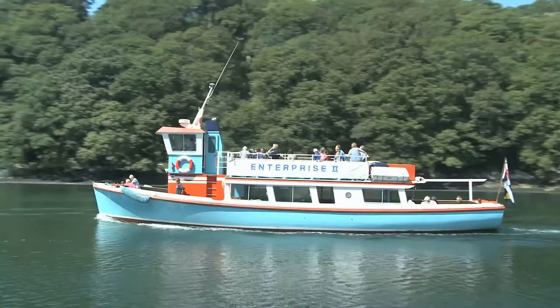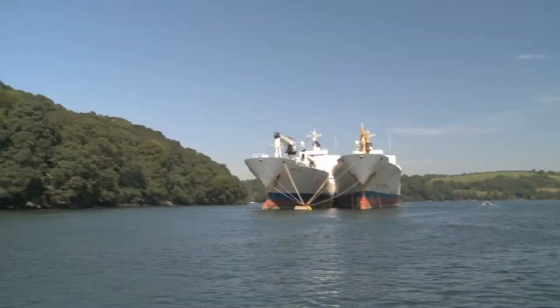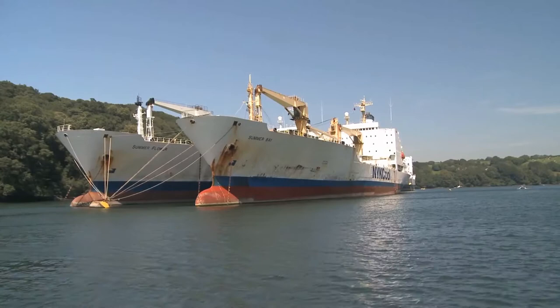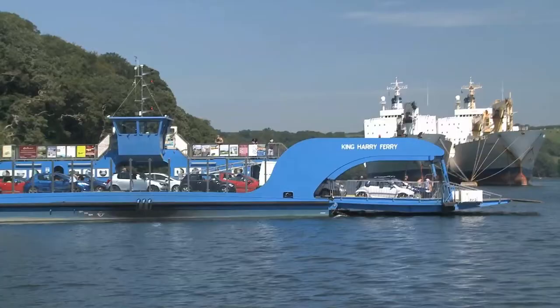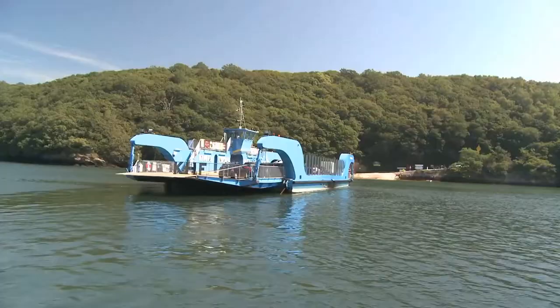The upper reaches of the River Falmouth often hold surprises. In the wooded narrows, ship owners from time to time take advantage of the deep sheltered river for long-term layups of their vessels. The King Harry Ferry provides a shortcut to the Roseland Peninsula, with St. Mawes at its tip.